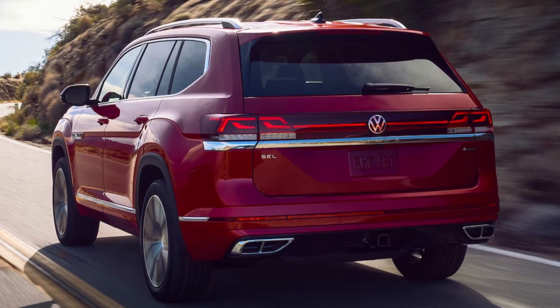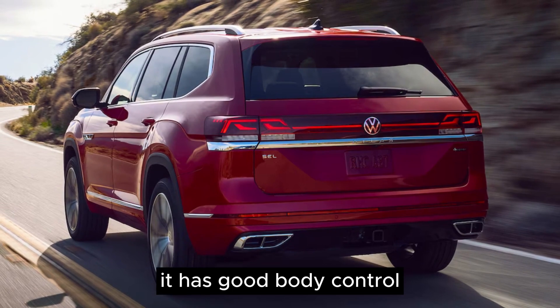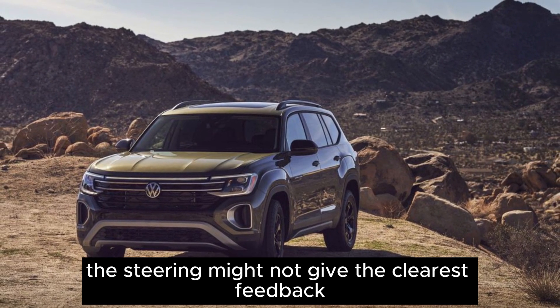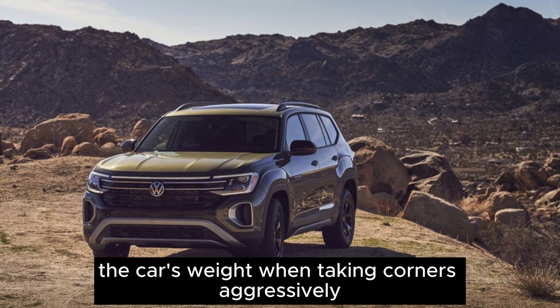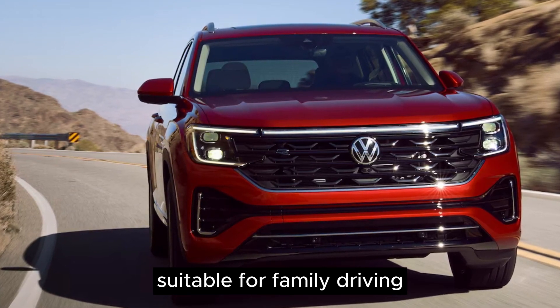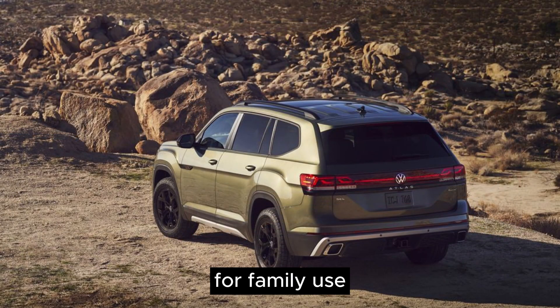Review. The car's driving experience is comfortable and well-balanced. It has good body control even with larger wheels, and it handles bumps on the road without feeling too harsh. The steering might not give the clearest feedback, and you'll notice the car's weight when taking corners aggressively. However, it's a comfortable and stable ride suitable for family driving, and overall the car's driving experience is well-suited for family use.